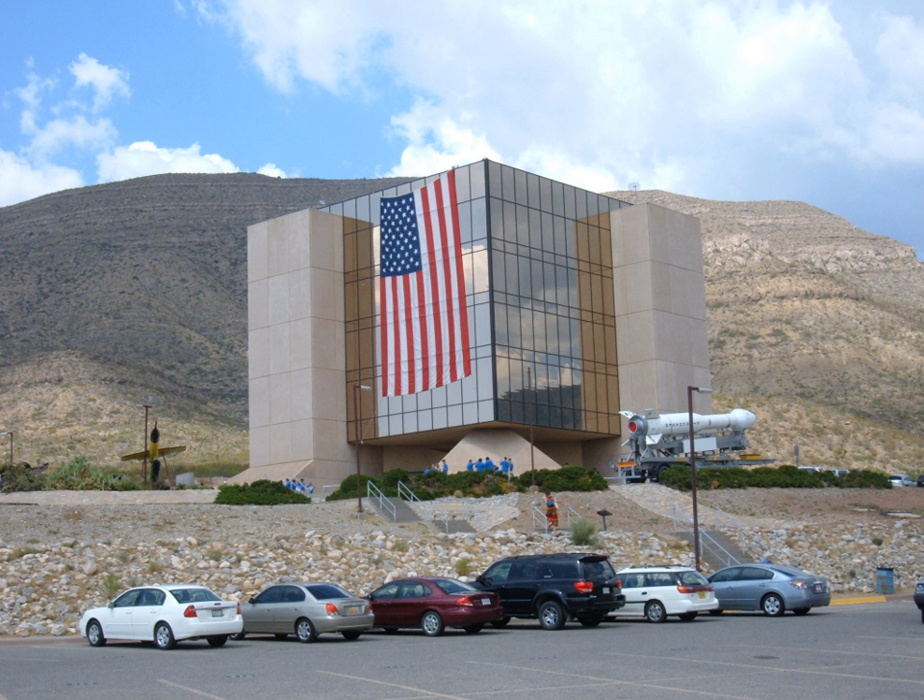The museum includes exhibits about the planets of the solar system, space flight, and the primates that were used in early space flight experiments conducted by the United States. The museum holds mock-ups and training units of many important space artifacts such as satellites, the space shuttle, and the lunar lander — the originals are still in space or on the moon.